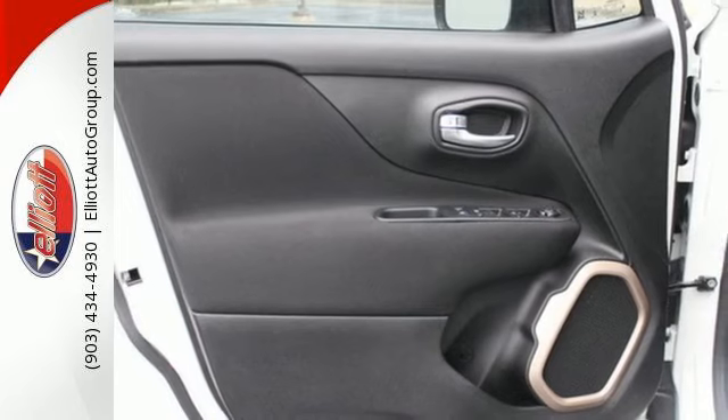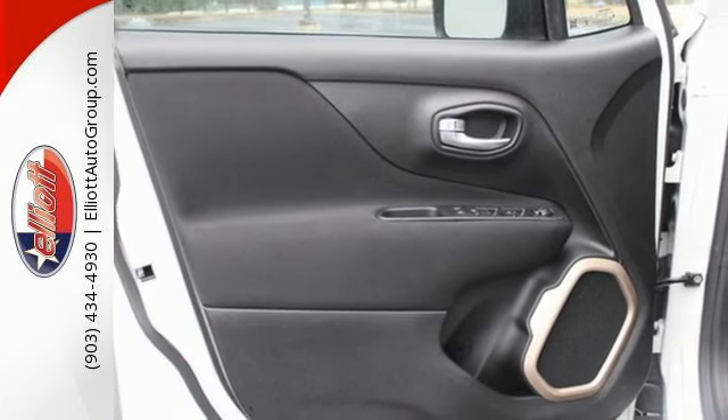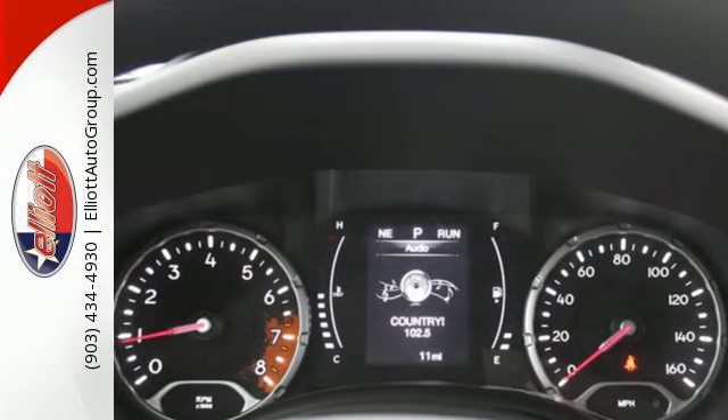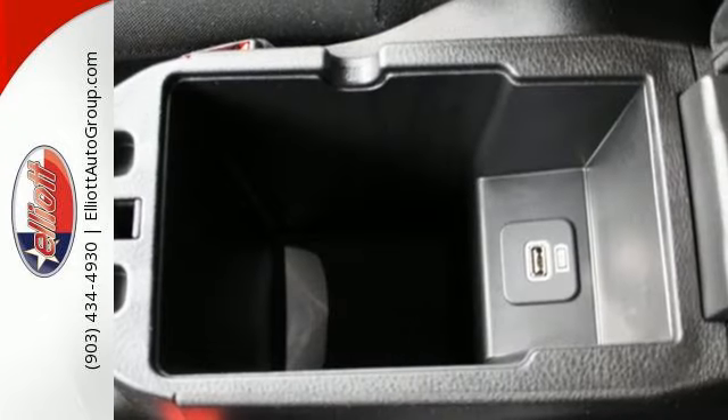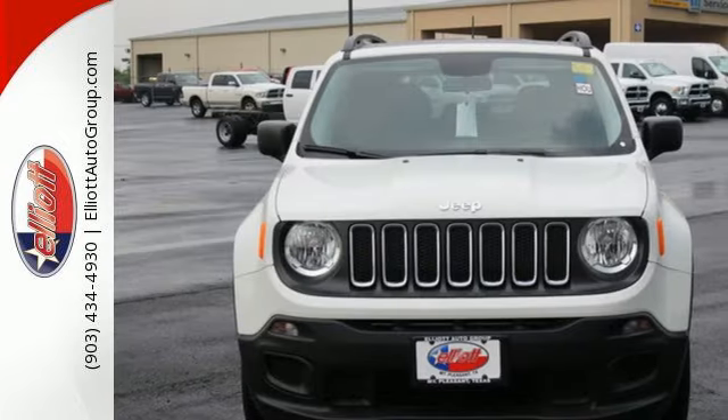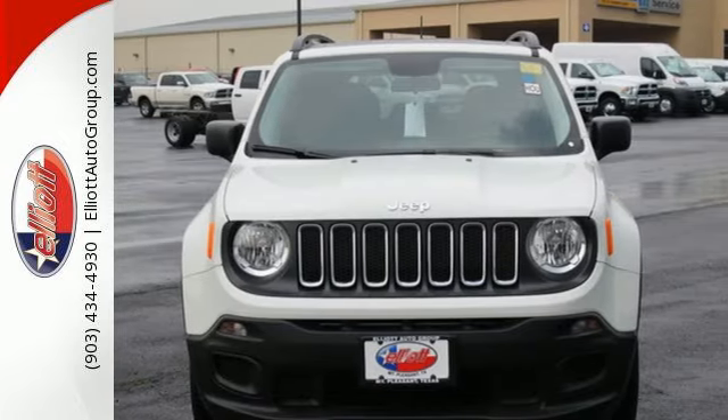Discover endless possibilities to haul gear, art, pets, and friends with an adaptable interior offering a height adjustable rear cargo floor and cargo tie down loops. More courageous, more credible, and more than ready for your next adventure. Come in for a test drive.